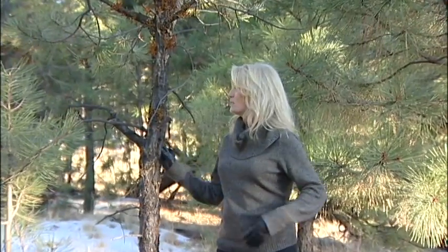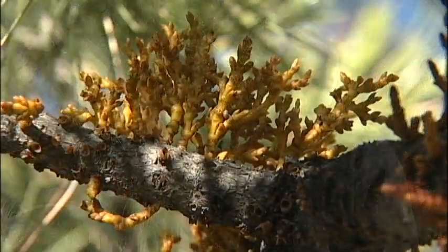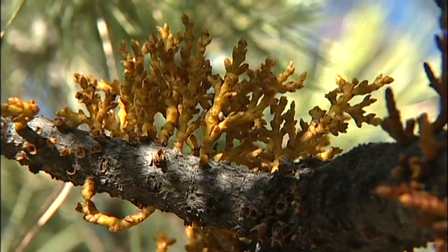In one single burst of energy, this parasite can launch seeds a distance of up to 35 feet. The seed is shot out through the air, and when they contact an object, they can stick to it because they have a natural glue covering the seed.